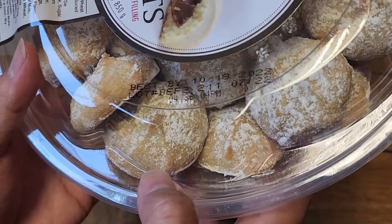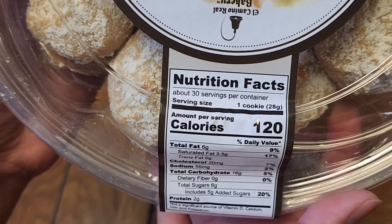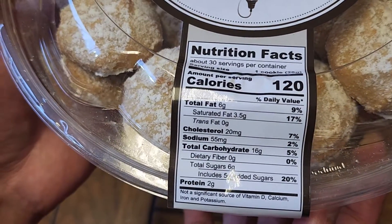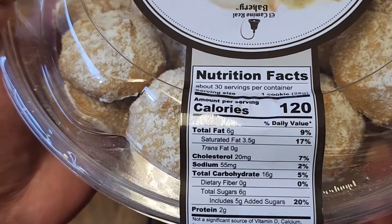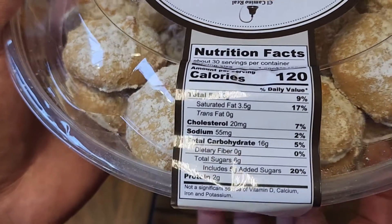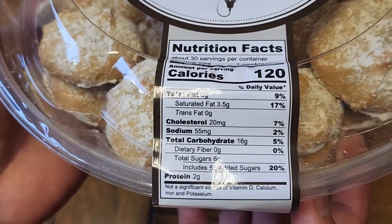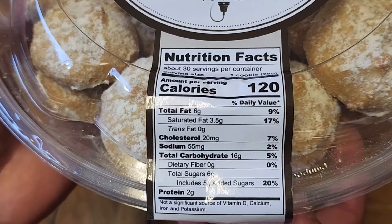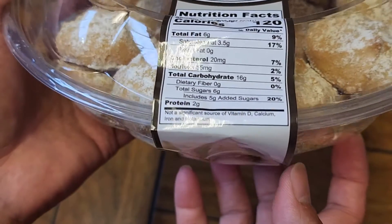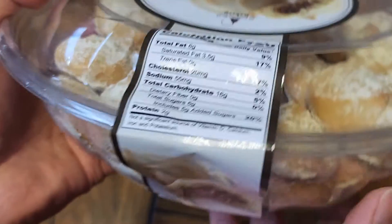Nutrition facts: 120 calories per cookie, about 30 servings per container. Saturated fat is 17% for one cookie — jeez. 6 grams of fat at 9%, some cholesterol at 7%, sodium at 2%, carbs at 5%, and sugar is 6 grams with 5 grams of added sugar at 20%. 2 grams of protein. Not a significant source of vitamin D, calcium, iron, or potassium.